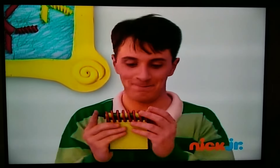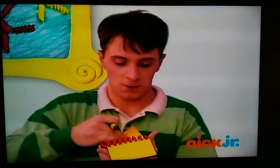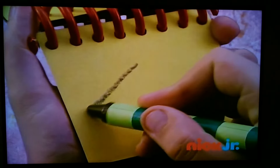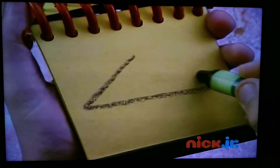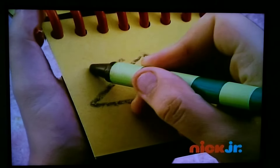Notebook. Doodle. Okay, baby. Okay. Triangle. And a rectangle. Two lines.